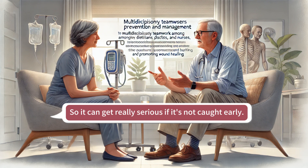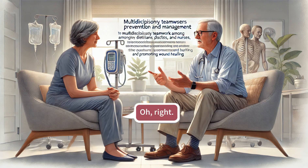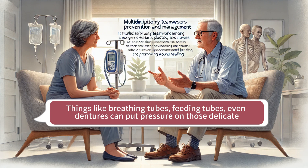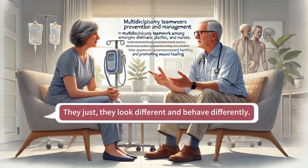So it can get really serious if it's not caught early. To complicate matters further, there's also a separate category of pressure injuries that happen on mucous membranes, like the lining of the mouth or nose. Those are often caused by medical devices — things like breathing tubes, feeding tubes, even dentures can put pressure on those delicate tissues and cause injuries. Those mucosal membrane pressure injuries can't really be classified using the same staging system as pressure injuries on the skin, because they look different and behave differently.